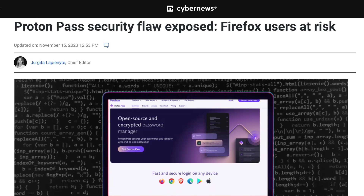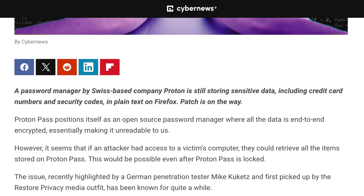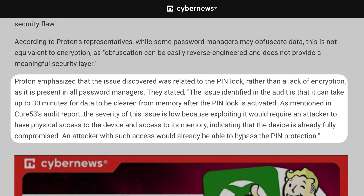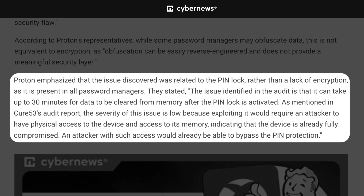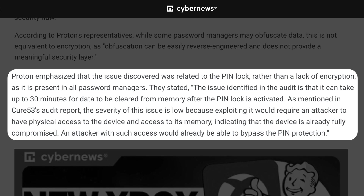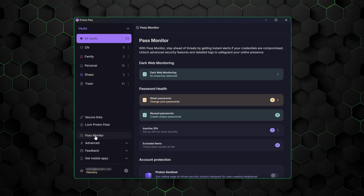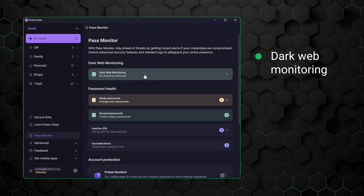In 2023, it was discovered that Proton had been storing sensitive data, like passwords and credit card numbers, in plain text on Firefox. However, for that information to be stolen, physical access to users' devices would be required, and there were no reports of that happening. The issue has since been resolved, but bugs like this demonstrate that nothing is perfect, and neither is Proton's security. On the bright side, ProtonPass does include a dark web monitor, which alerts you if your credentials appear in compromised databases.